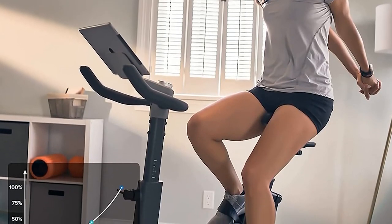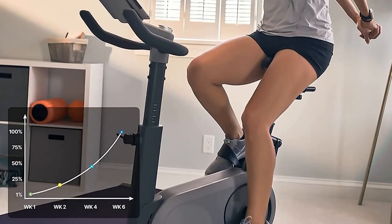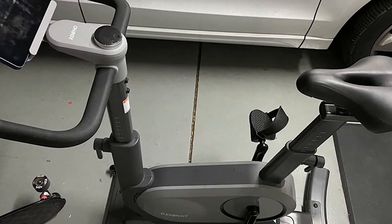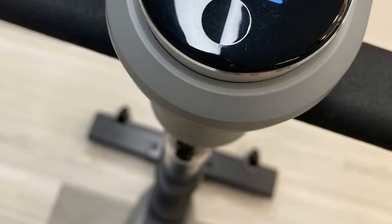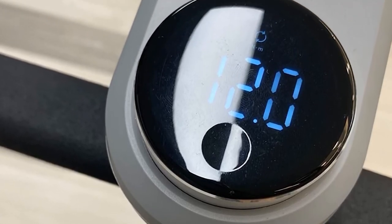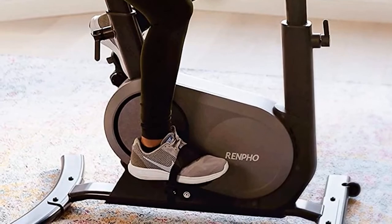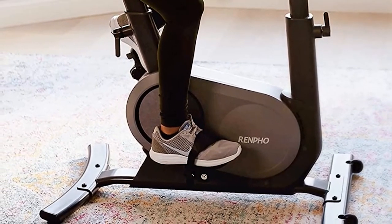The Renpho indoor bike doesn't come with a monitor, but it does include an excellent tablet holder and syncs with most applications including the Renpho app, which is free on iOS and Android. Using Bluetooth, you can connect the bike to your app and see all needed workout data. The bike tracks RPM, resistance, distance, time, speed, calories, and watt output. On the Renpho app, you can access different programs based on your fitness level and needs. If you purchase this magnetic upright exercise bike on Amazon, you get fast free shipping. Overall, it's one of the top upright exercise bikes for years of cardio workouts.